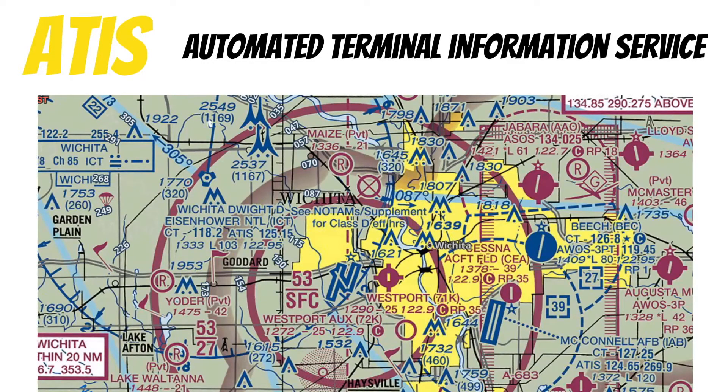You'll usually find ATIS at bigger airfields like Class Bravo, Class Charlie, and some Class Delta airfields. As you can see on this VFR sectional, we can listen to that ATIS report by tuning in this frequency right here on one of our comm radios.